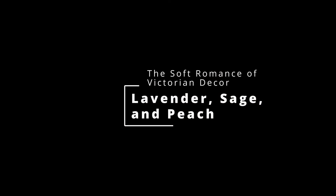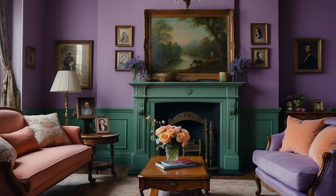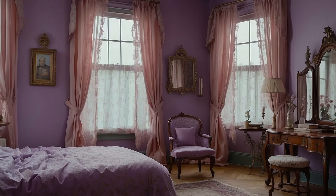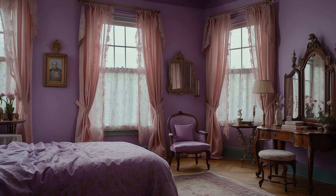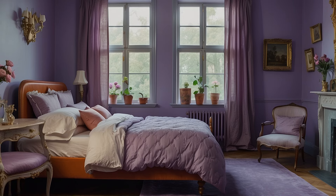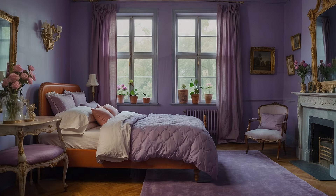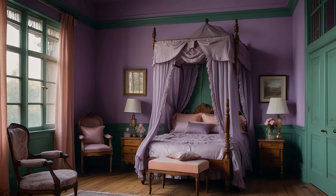In the palette of lavender, sage, and peach, we discover a softer, more romantic side of Victorian home decor, one that whispers tales of genteel elegance and serene beauty. This triadic color scheme represents the Victorian era's fascination with the natural world, as well as its penchant for soft, pastel hues that convey a sense of calm and delicate sophistication. Each color brings its own unique essence, creating a harmonious blend that transforms spaces into havens of tranquility and romantic charm.